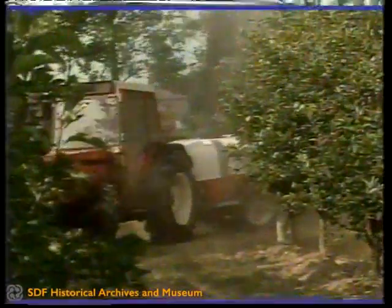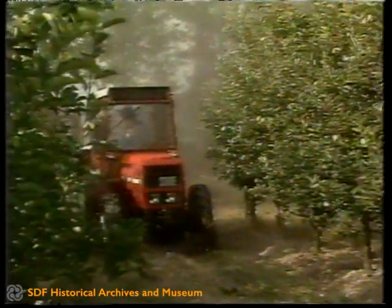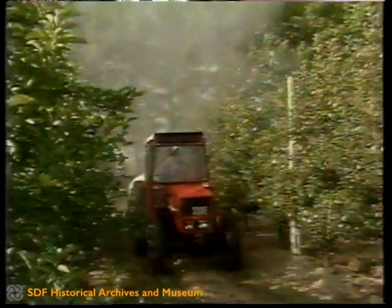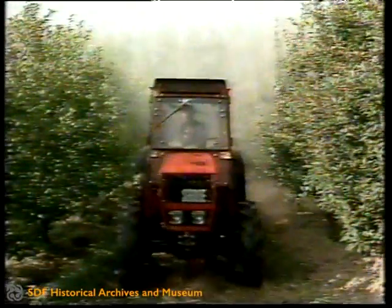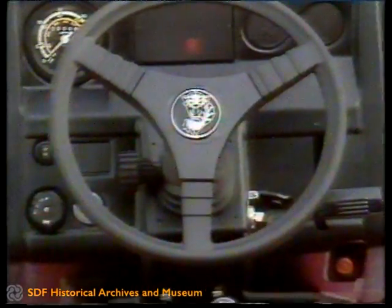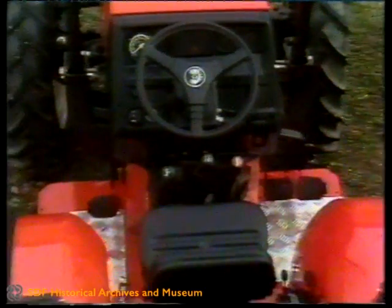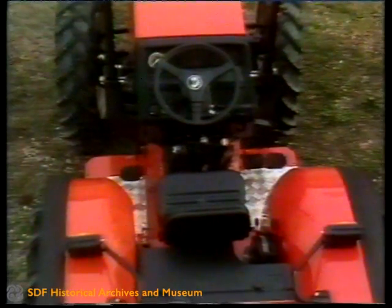Great comfort. Absolutely essential to eliminate driver stress and when necessary protect him from weather conditions. For SAME, it does represent a link of primary importance in the chain of productivity. Finally, even on the special tractors, a clean driving cab — designed according to the most modern criteria for habitation, aesthetics and comfort — with appeal to the car-owning public.